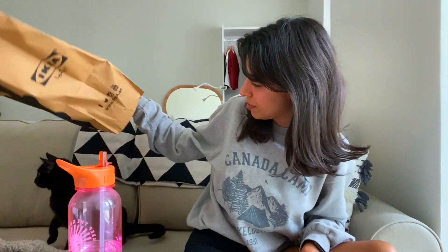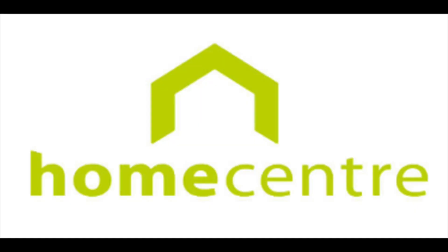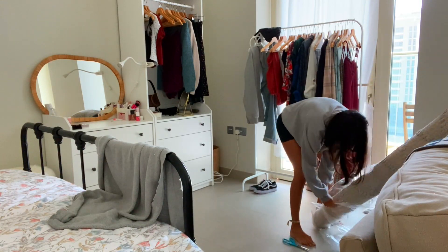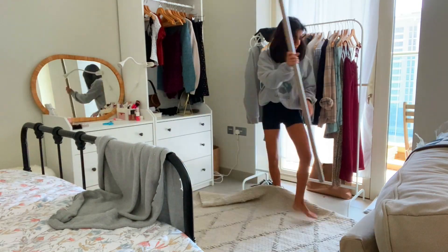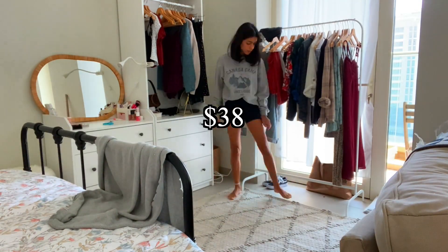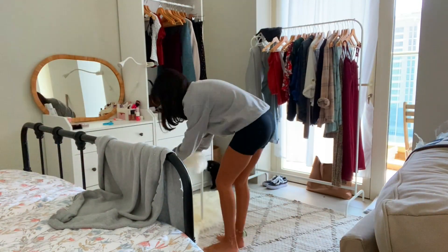Next is Home Centre. I got this rug for the area between my bed and the window. I really hate walking on cold tiles, so I like to cover the apartment with rugs as much as possible. I found this at Home Centre for only 139 dirhams, which is amazing for the size.